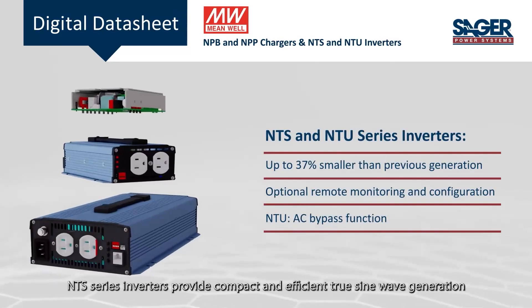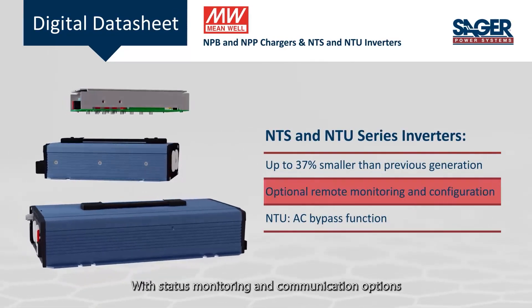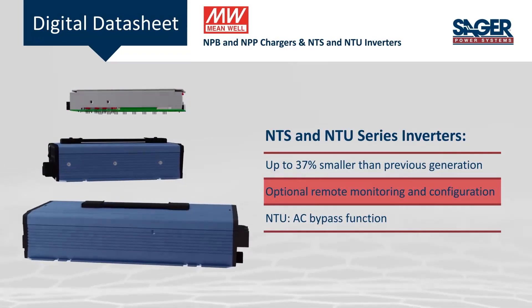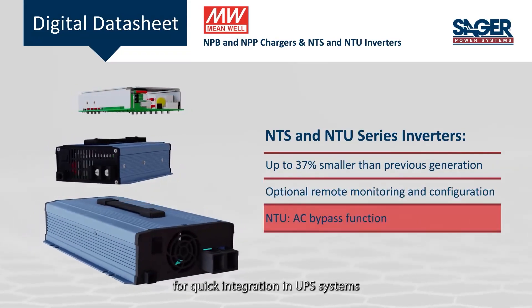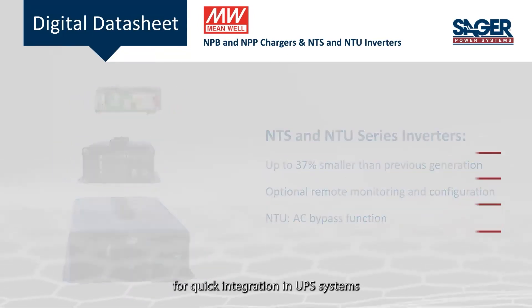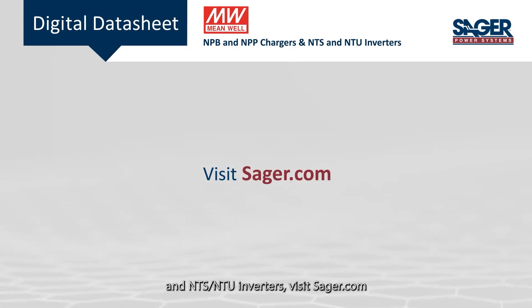NTS series inverters provide compact and efficient true sine wave generation with status monitoring and communication options. The NTU series adds an AC bypass function for quick integration in UPS systems. To learn more about Meanwhile's NPB and NPP chargers and NTS and NTU inverters, visit Sager.com.